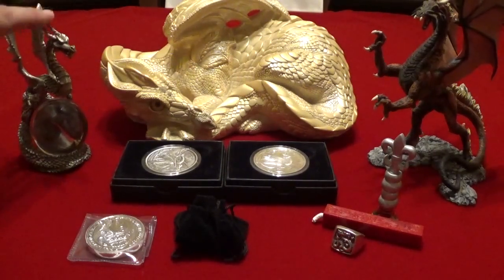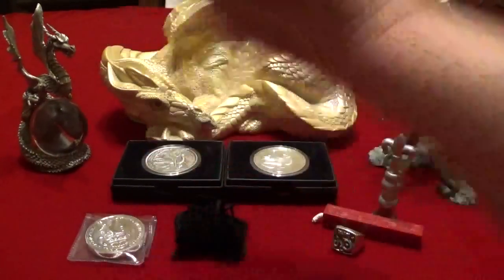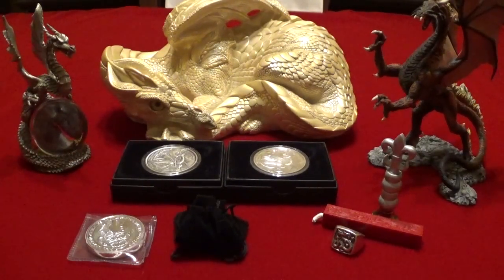This is the very first dragon I ever bought — first piece, a pewter piece sitting over a crystal globe — and since then it's pretty much exploded, I've got them everywhere.